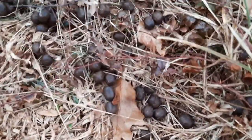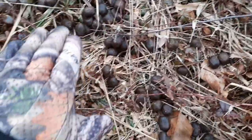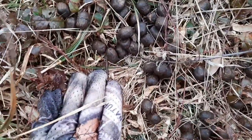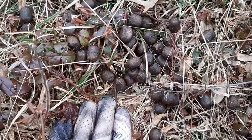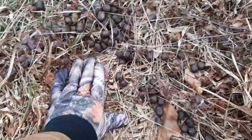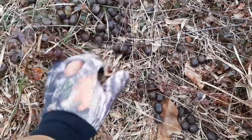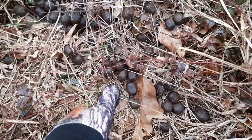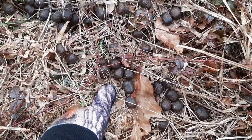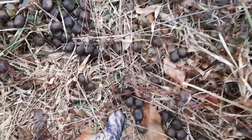Check that out — look at the size of these droppings. Here's my hand for comparison. Look at that — I'm not going to touch them, but they are quite large. Look at my hand; I've got a big hand. Here's my thumb — look at my thumb compared to these droppings. Just absolutely massive. So that's what elk droppings look like.